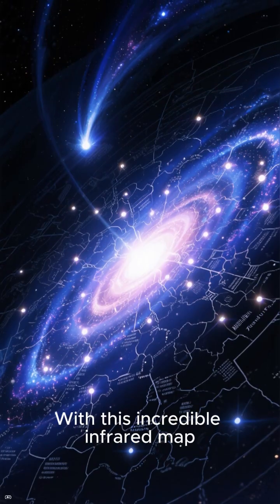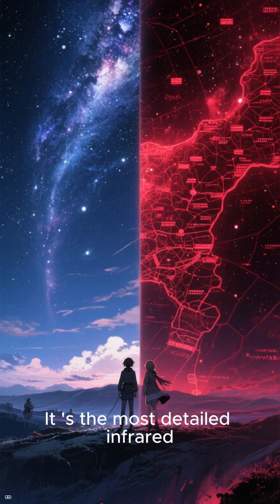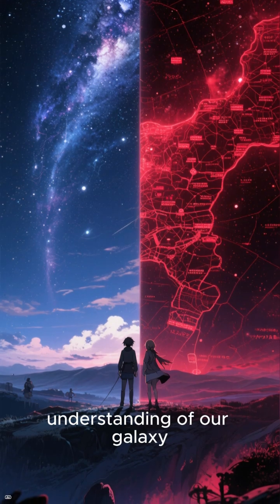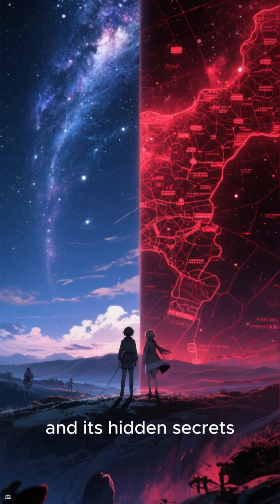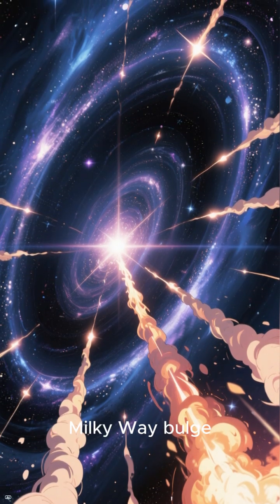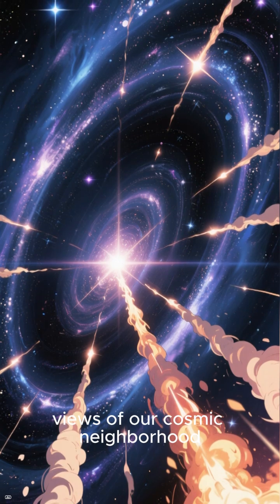With this incredible infrared map, we are seeing the Milky Way in a whole new light. It's the most detailed infrared map ever created, and it's transforming our understanding of our galaxy and its hidden secrets. From the jets of material around young stars to the structure of the Milky Way bulge, VISTA is providing us with unprecedented views of our cosmic neighborhood.